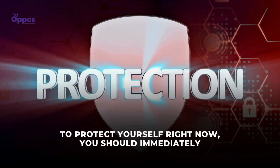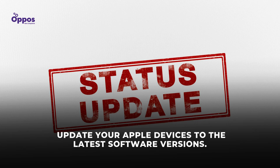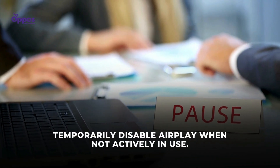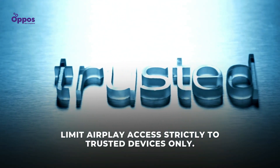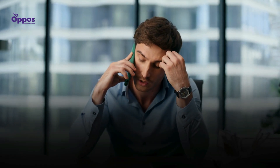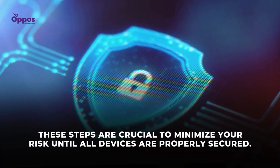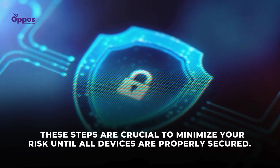To protect yourself right now: immediately update your Apple devices to the latest software versions; temporarily disable AirPlay when not actively in use; limit AirPlay access strictly to trusted devices only; and contact manufacturers of any third-party AirPlay-enabled products you own, requesting available security updates and ensuring they're promptly applied. These steps are crucial to minimize your risk until all devices are properly secure.